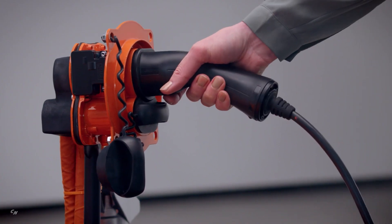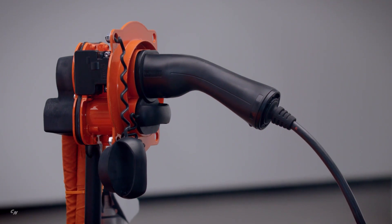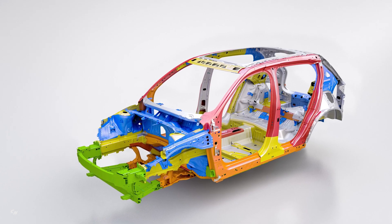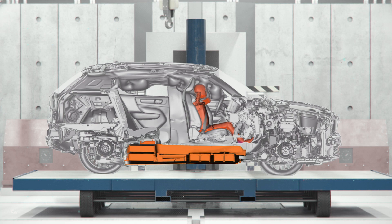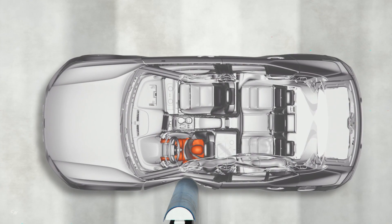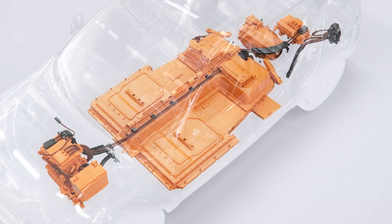The battery pack is protected by a safety cage embedded in the middle of the car's body structure. Its placement in the floor of the car also lowers the center of gravity for better protection against rollovers.